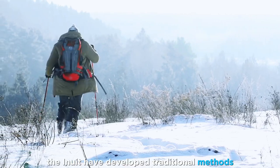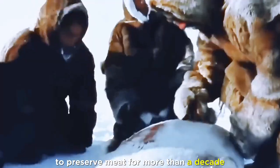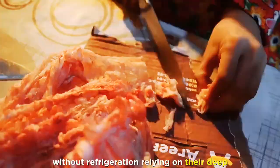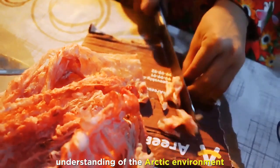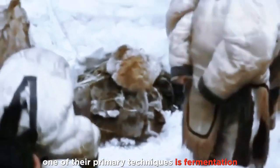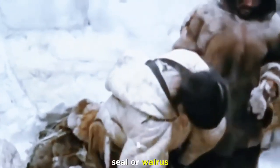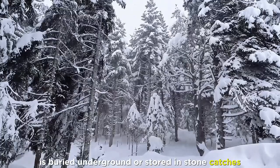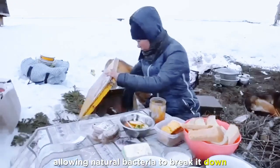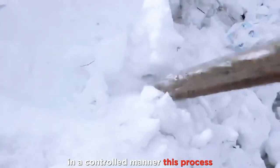The Inuit have developed traditional methods to preserve meat for more than a decade without refrigeration, relying on their deep understanding of the Arctic environment. One of their primary techniques is fermentation, where meat, often from fish, seal, or walrus, is buried underground or stored in stone caches, allowing natural bacteria to break it down in a controlled manner.